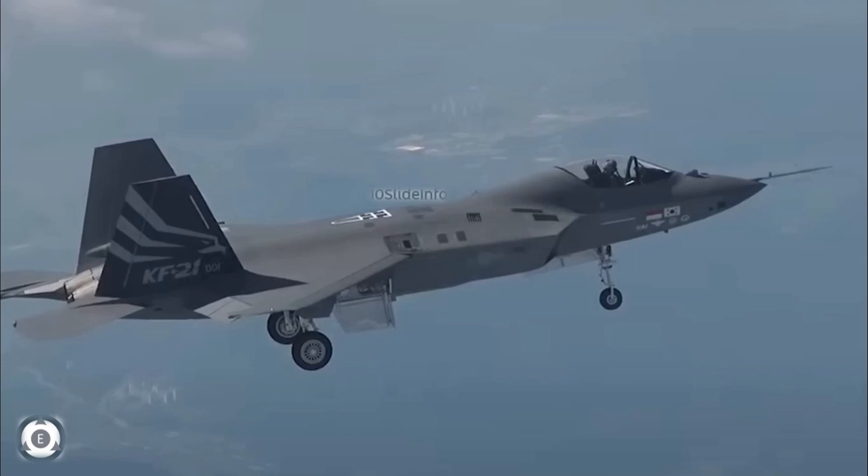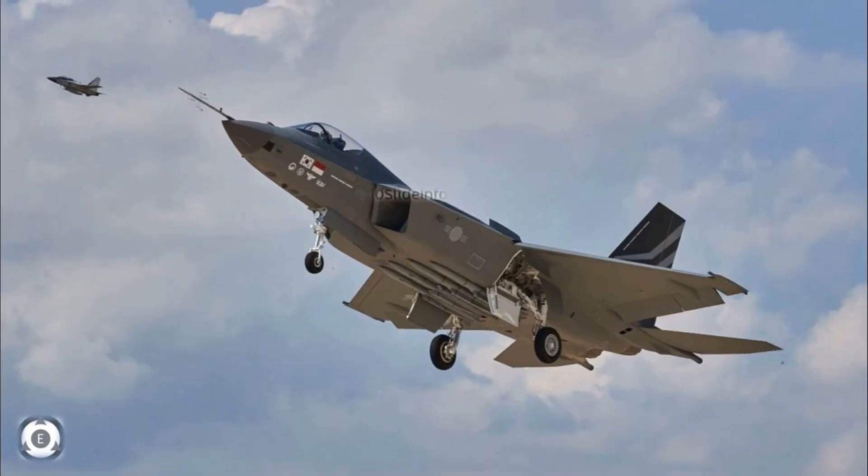The KF-21 was equipped with 4 dummy Meteor air-to-air missiles and an infrared search and track system, and it flew at a speed of 400 km per hour to check the basic functions of the jet's body, landing safely. The jet is the first of a fleet of 6 KF-21 prototypes made by Korea Aerospace Industries.